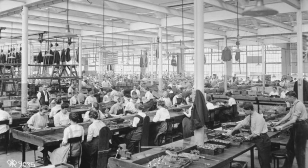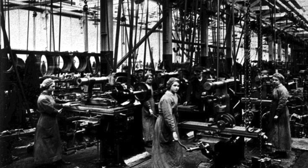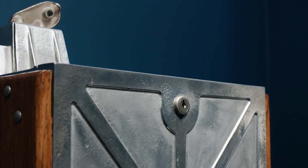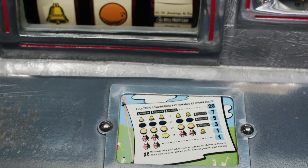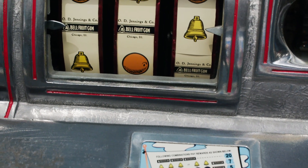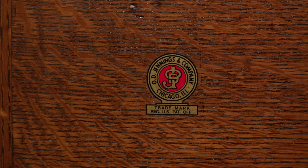While other slot manufacturers struggled to get the required materials to build their products during World War II, Jennings built a business on repurposing existing appliances such as cigarette machines. It is this ingenuity that grew Jennings & Company to become one of the most renowned mechanical slot machine designers of their day.